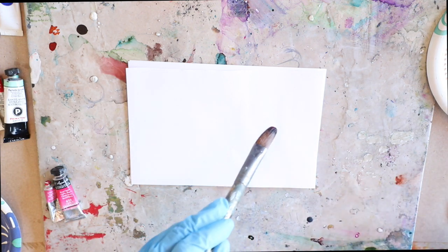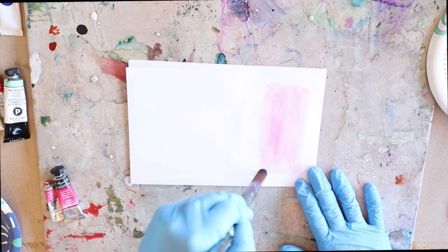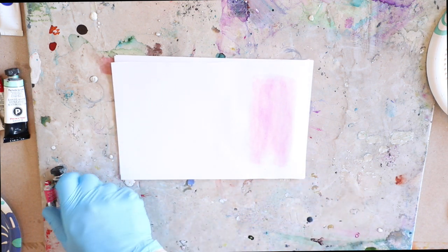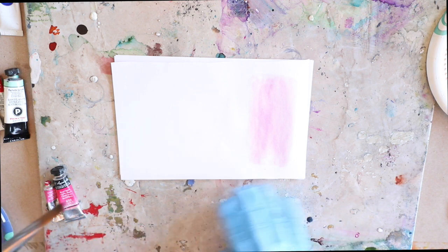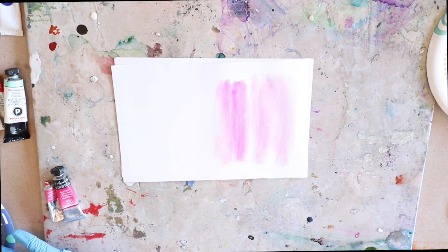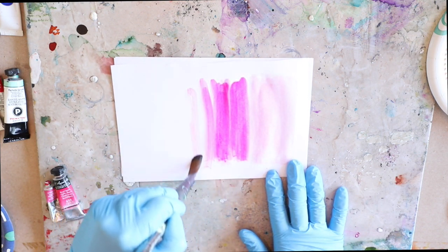Starting off with the Cotman permanent rose — you can see it's a beautiful color, but it's very light and not very saturated on the copy paper. It's beautiful but will be used for lighter shading. Next, the opera rose in the Sennelier French artist watercolor — it's a slightly different shade, but you can see how saturated that is even after just one stroke on the paper.